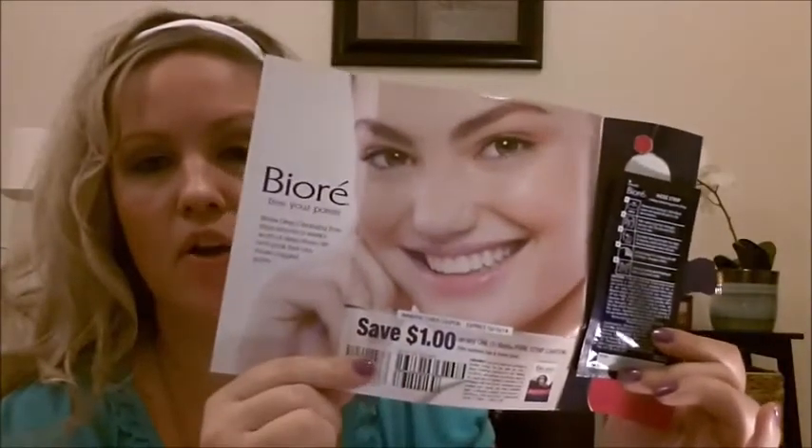The next thing we got was a Walmart freebie — it's the Biore. They sent a free strip, and they also included a dollar off coupon.